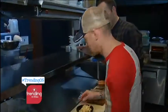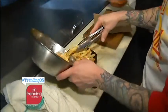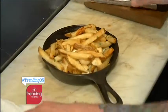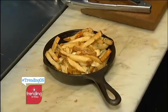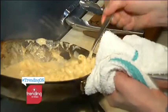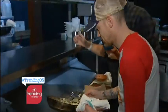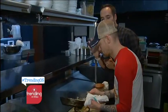More cheese curds go on top, followed by another layer of French fries. It's starting to look like a layered cake — Ryan calls it his French fry birthday cake. It's kind of like nachos, but better for you. A lot of that creamy sauce goes on as well.